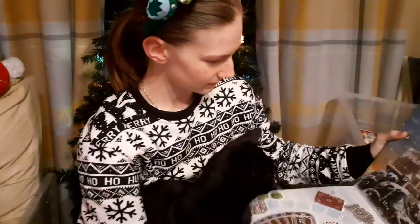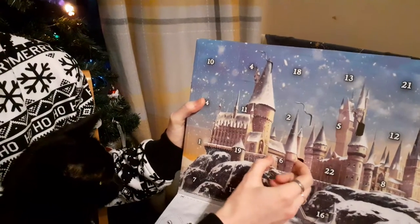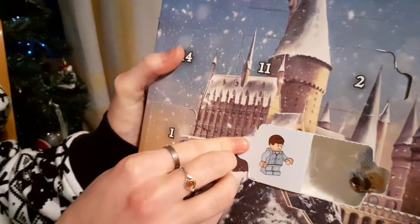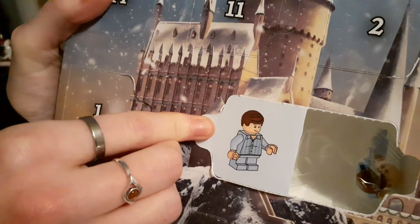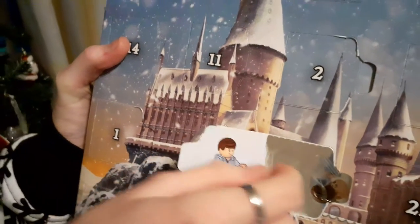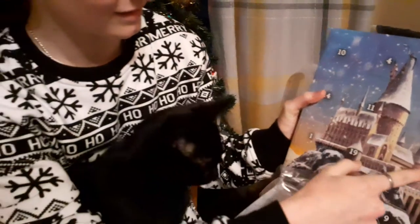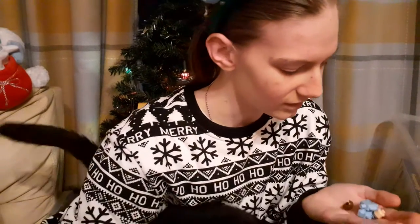On to our Lego advent calendar, day number six. Do you see it, Bramble? Day number six is just here. This is Neville in his pajamas - when he tries to stop the trio from going into one of the towers for something Fluffy. We don't see much of Neville in the Lego sets really, so it is nice to have him for my Lego minifigure collection.